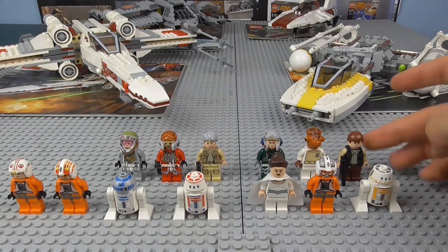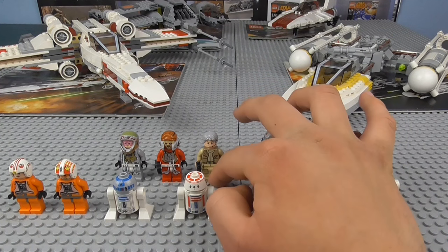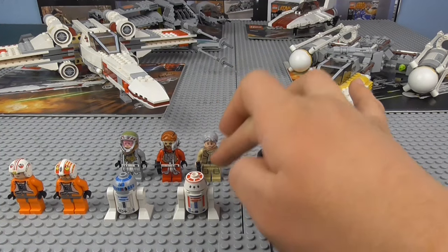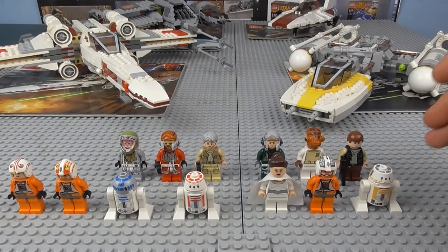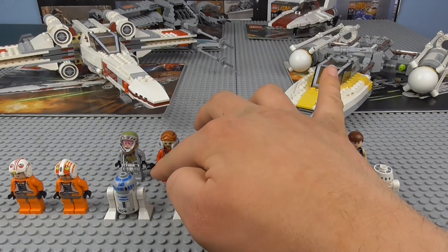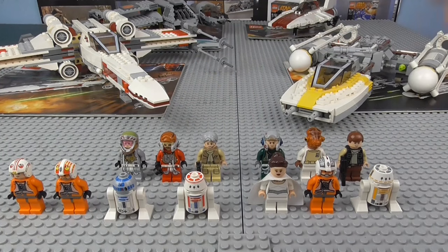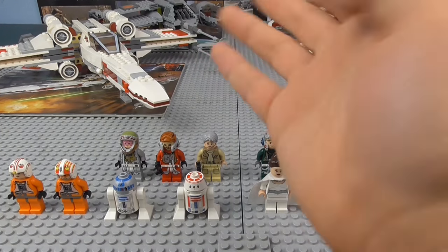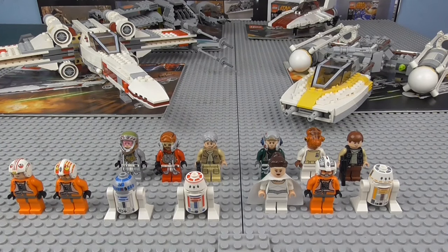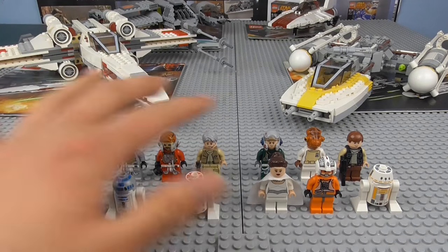The B-Wing's Han Solo is probably the best version we've got to date — just different printing, nothing massively special, but nice. There's also a new exclusive Admiral figure; we don't get that many Admirals for the Rebellion, we normally get officers for the Empire. And there's another character you see in Battlefront and Episode 6 with Lando and the Millennium Falcon, plus a pilot with a new helmet. So it's a very nice collection of minifigures overall.